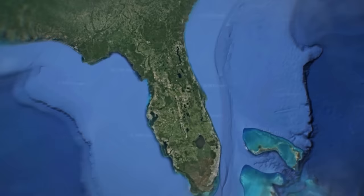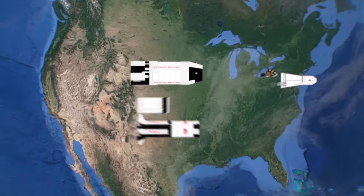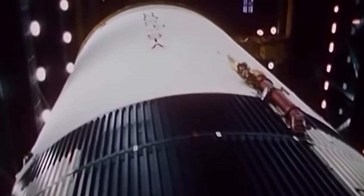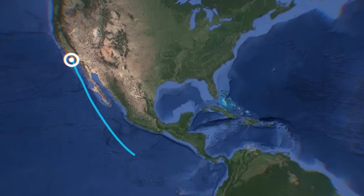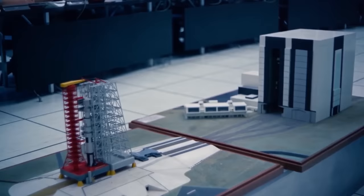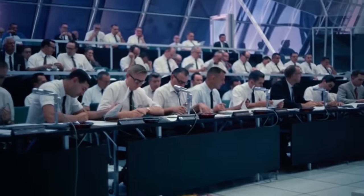Although the Saturn V launched from Florida, many sections of the rocket were made by different companies across the United States. Each stage was too large to be transported by truck or train, so the only option was to send them on a barge. For some stages, this involved a 20-day journey around Mexico via the Panama Canal — not ideal for a program that was already under immense time pressure.